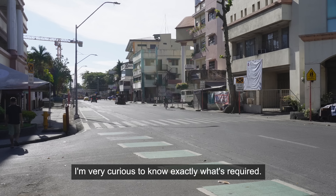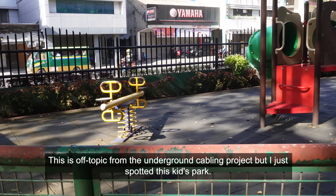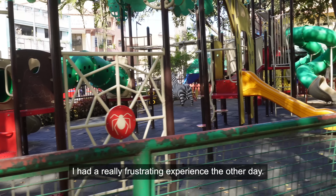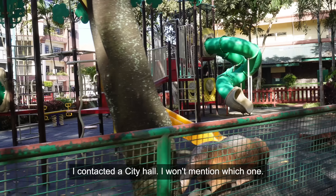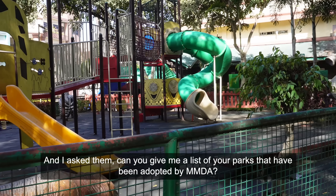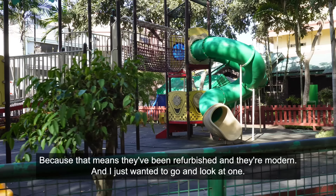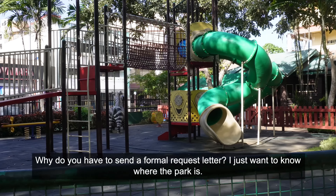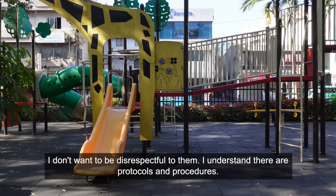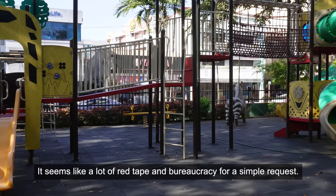I'm very curious to know exactly what's required, because if you could do this nationwide, this is better. Off topic from the underground cabling project, but I just spotted this kids' park — look at how nice it is. I had a really frustrating experience the other day: I contacted a city hall — I won't mention which one — the department that deals with parks, and I asked can you give me a list of your parks adopted by MMBA, because that means they've been refurbished and are modern. They replied saying can you please send a formal request letter. I don't want to be disrespectful — I understand there are protocols — but can't a normal person just ask where the park is? It seems like a lot of red tape and bureaucracy for a simple request.